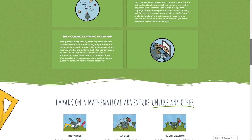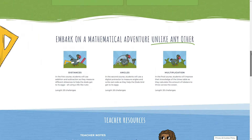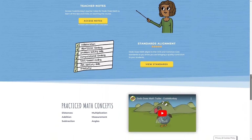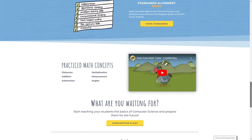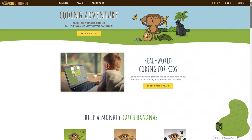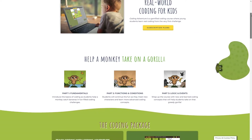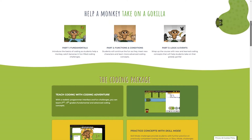Kids will practice math concepts like addition, subtraction, and multiplication while also learning to code using CoffeeScript, a real-world coding language. For kids in 3rd through 5th grade, there's a course called Coding Adventure. This is the course I had my 9-year-old try out, and it was really fun to watch how quickly she picked it up.